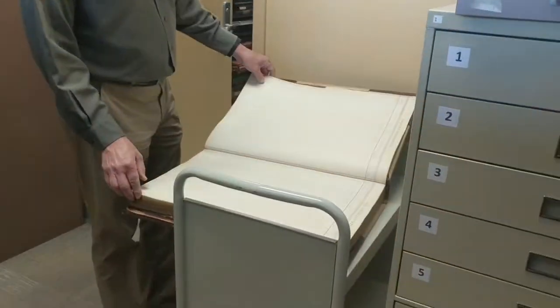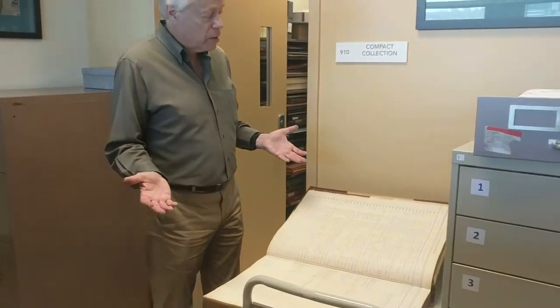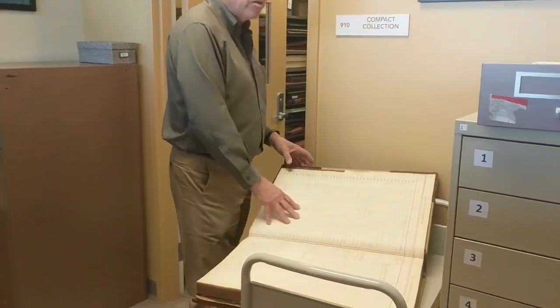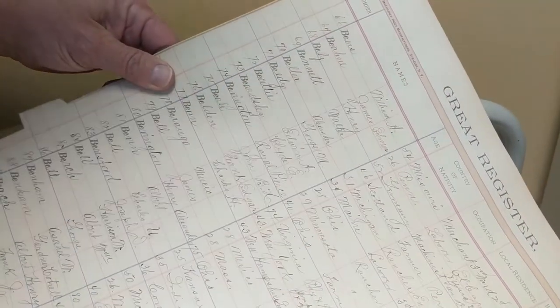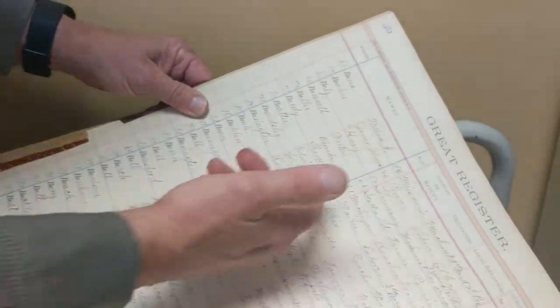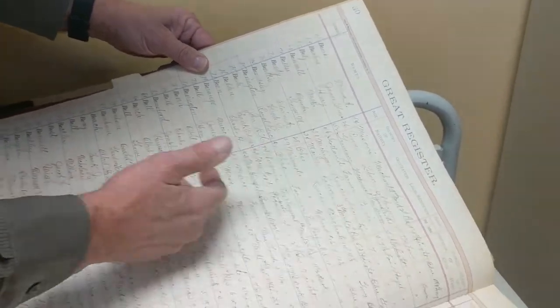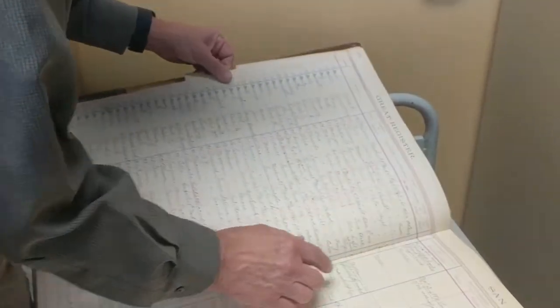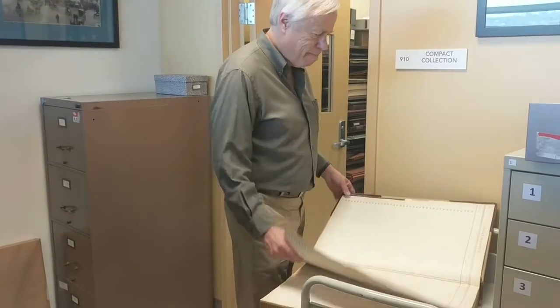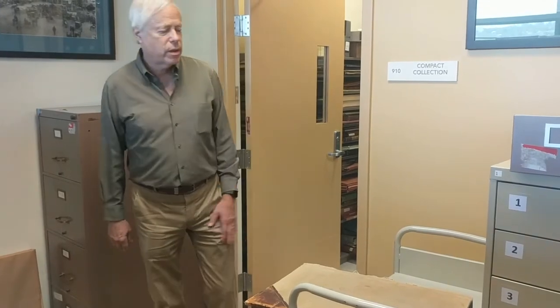Let me show you some fun things great for research. This is very valuable research material from the 1880s — everybody, every male, registered to vote, and these entries were put into big volumes. They're handwritten and give us names alphabetically, but also age, what country they were from, occupation, and local residence. This particular volume even gives physical descriptions: height, color of eyes, and visible scars. Since they didn't have photographs or ID cards, this was the tool they used to identify voters. We have a good run of these from the 1880s for 20 or 30 years.